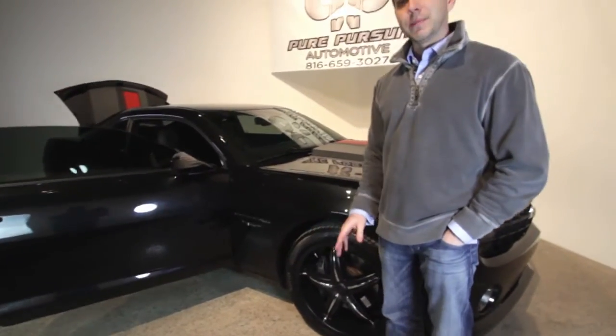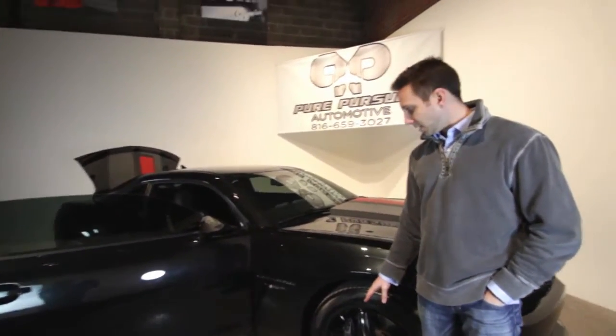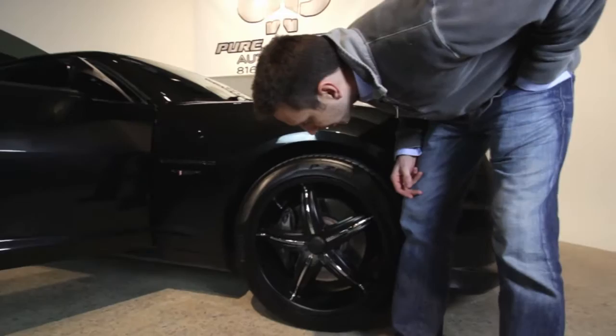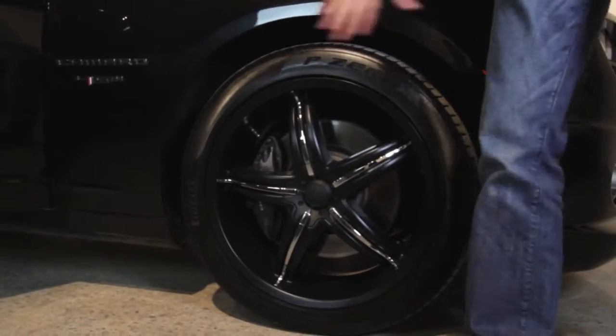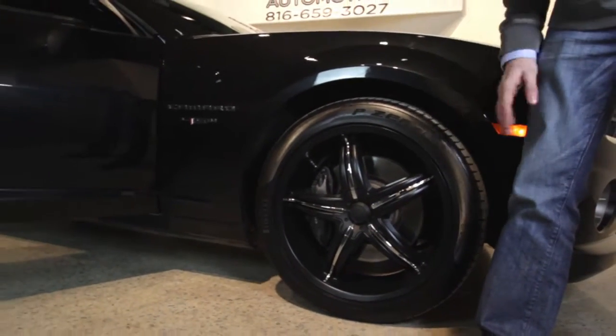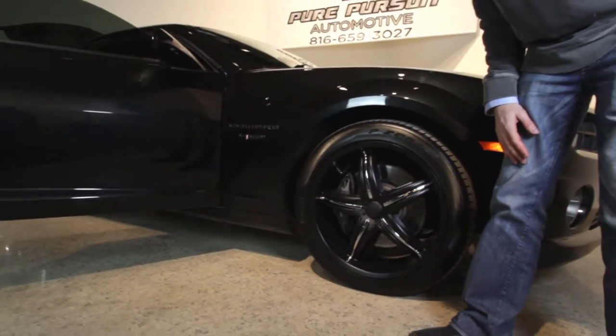What I really like about this car is that we picked it up and it actually already had aftermarket wheels on it. These are 20 inch Viscera wheels — I'm not too familiar with that brand, but given the overall appearance they look great. We have P0 tires with about 70% tread left on those.